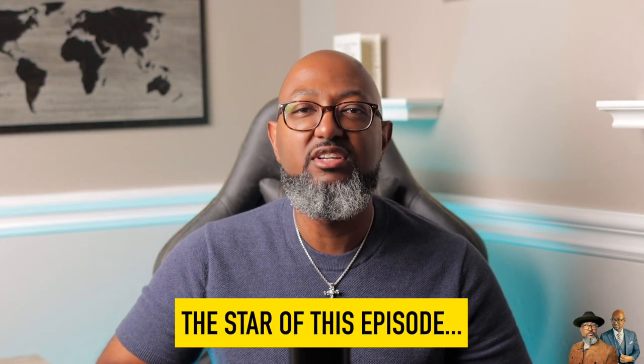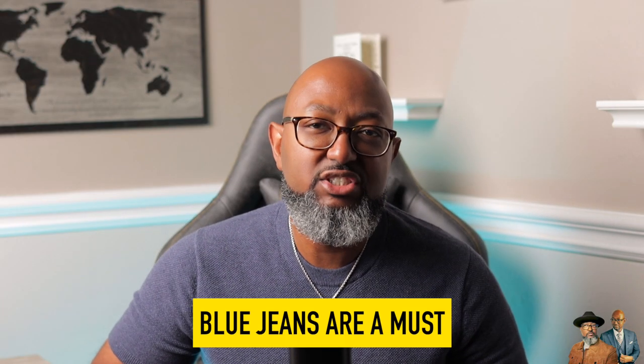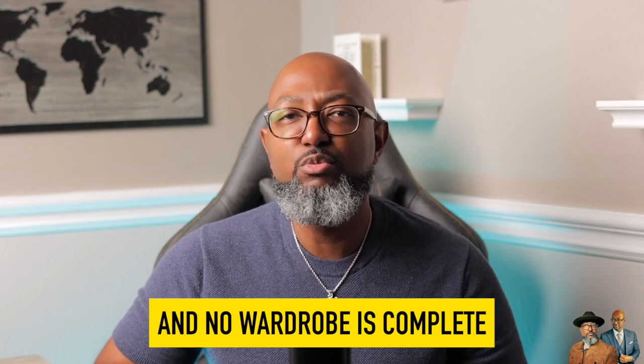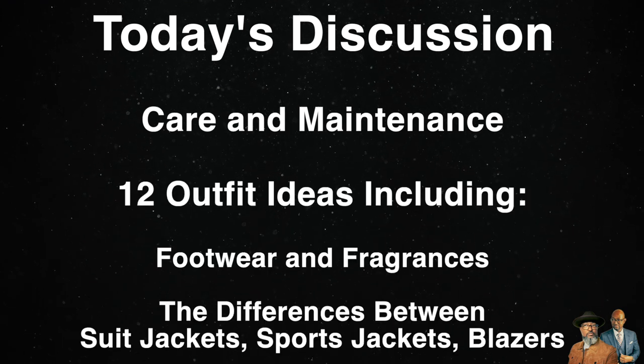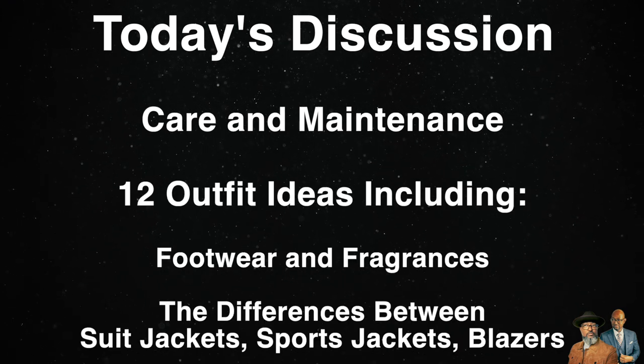The star of this episode: blue jeans. Blue jeans are a must, and no wardrobe is complete without them. We're going to discuss how to care for your jeans and take a look at 12 outfit ideas you can compile with these.